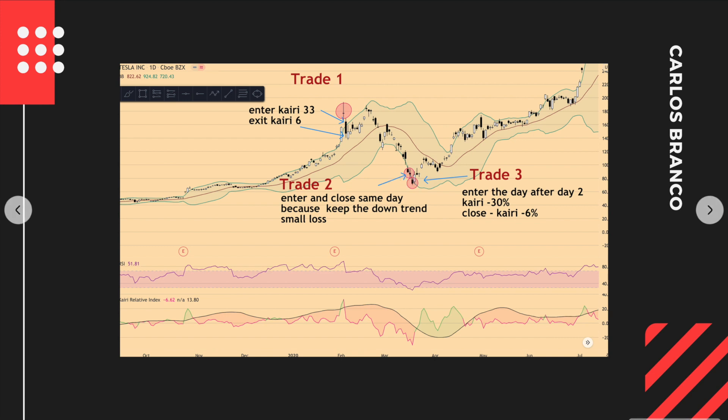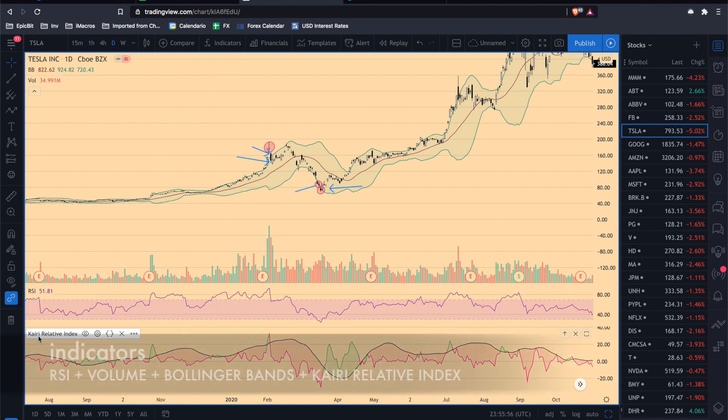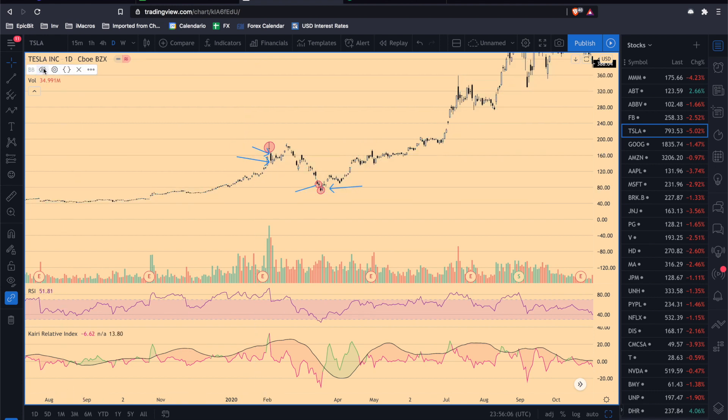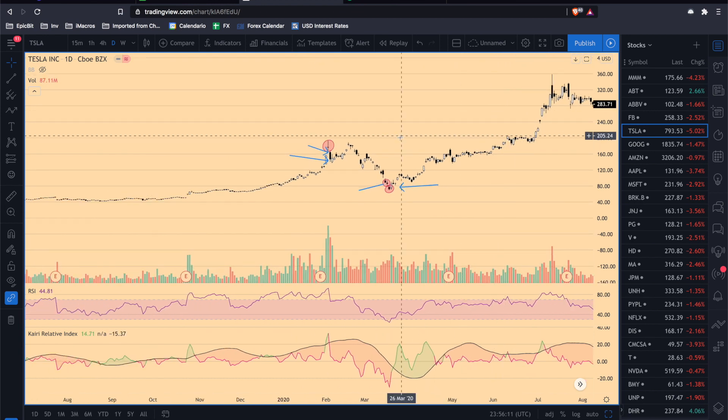Now I'm going to show you real-life examples on this chart and we are going to look at Tesla over one year. Here on TradingView I have the RSI, the Kairi Relative Index indicator, Bollinger Bands — which we can actually hide as they are less critical — and volume.